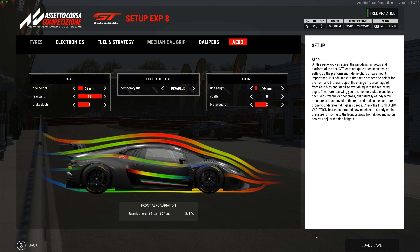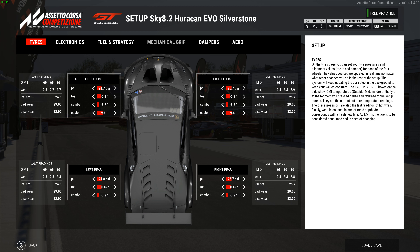You can go to 80 on the diff preload, but you'll get a little bit of mid-corner understeer. I tried 80 and even tried adjusting the roll bar, but it just didn't work — fine in some places and not good in others. The 60 seems a lot better. Shocks on the front are 10, 3, 12, and 4. On the rear, they're 10, 1, 12, and 3.